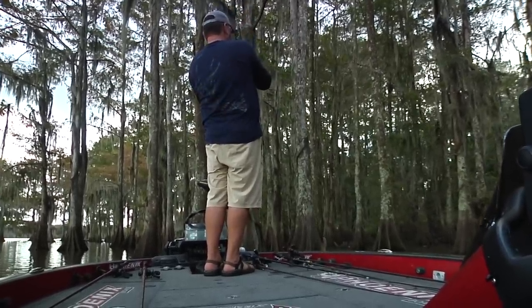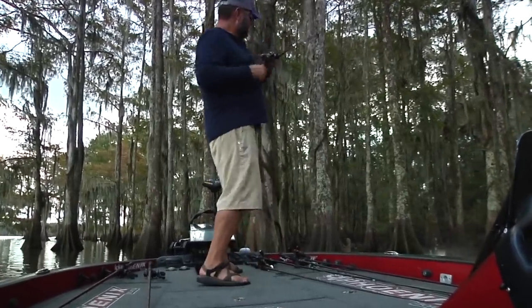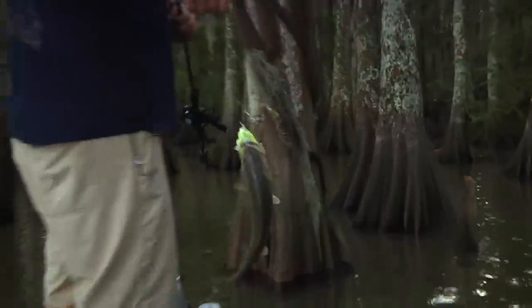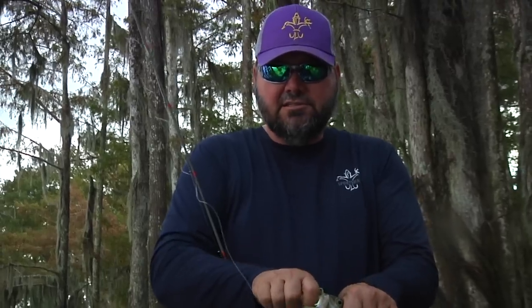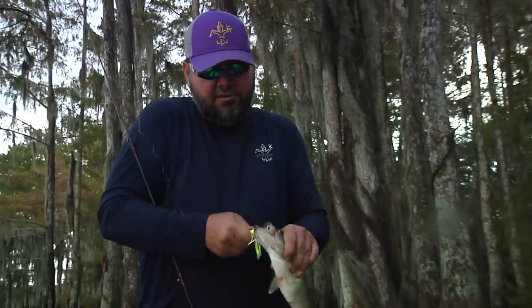The whole key in catching fish most of the time is finding them. When you get around them, they're not near as hard to catch. Typically when you're not catching them, you're either not doing the right thing or you're just not around them. The deal with our part of the country is so much area looks just alike, but there's always something a little different — the bottom, the current — something that makes an area good.